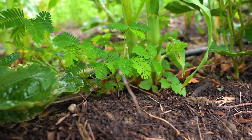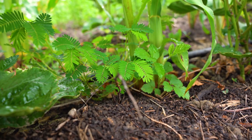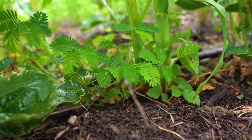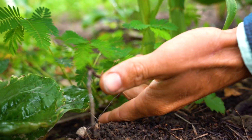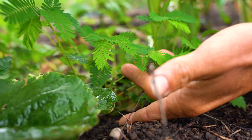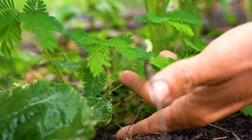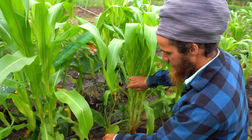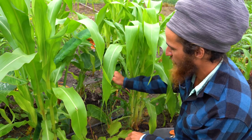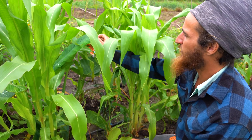Right here you can see we have a service plant that has made itself known — that is a partridge pea. Partridge pea is something I'm really excited about for this area and we're not going to treat it like it's a weed. We're going to treat it like it's a valued member of this consortium, right in between these corns and this jack bean — a long-term service plant for this system.